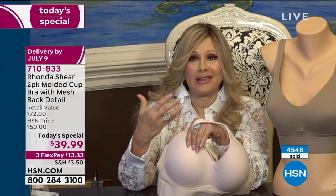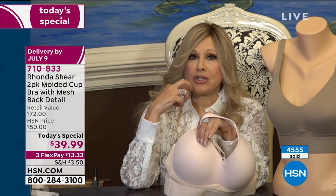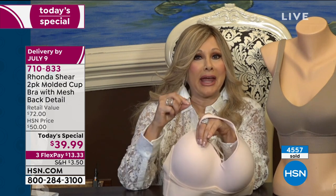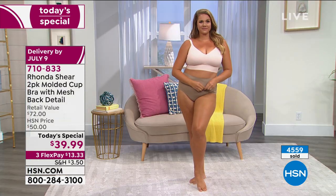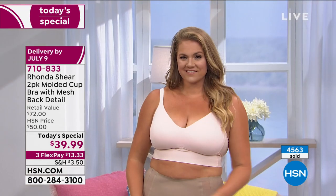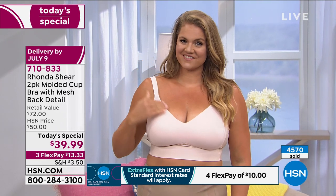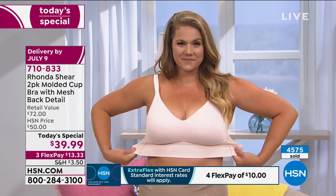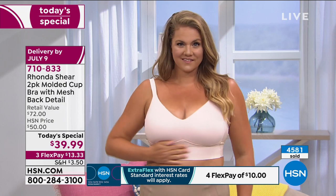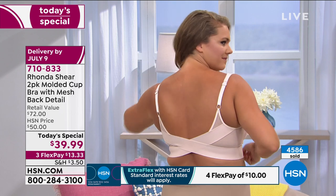Please know that everything in Rhonda's line wears and wears. People go, is this ever going to wear out? If you just follow what we tell you to do, this bra is going to stay in your life. You're going to absolutely love it. It's not going to fade, not going to shrink, not going to pill. And it's going to keep you lifted for a very long time.